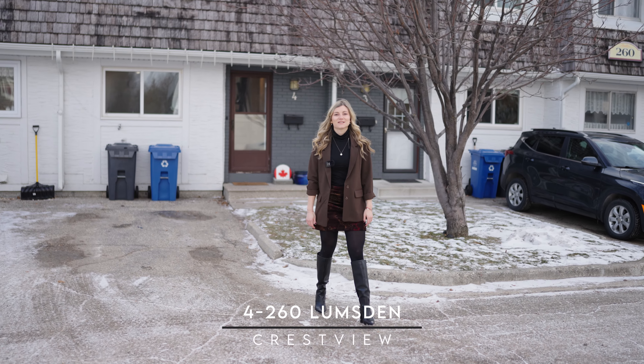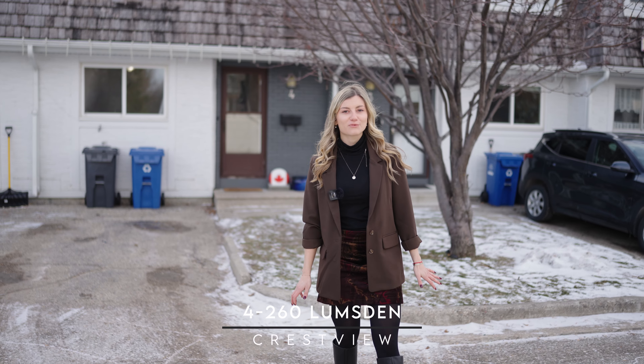Hi, I'm Nika Shapochnik with Vanguard Real Estate. Today we're in Crestview. We have a beautiful, bright three-bedroom condo for you. Let's go in and check it out.